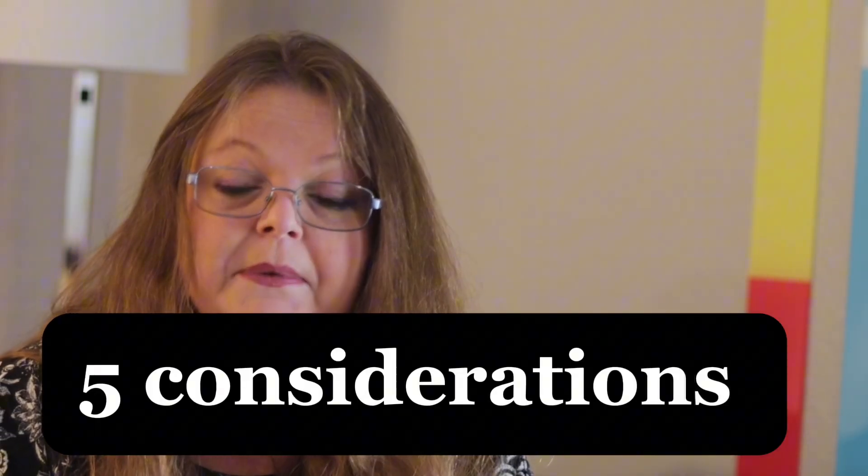Not all travel insurance is the same, and choosing the right one can be tricky. In this video I'll be sharing five key things you need to know and consider before buying your travel insurance.